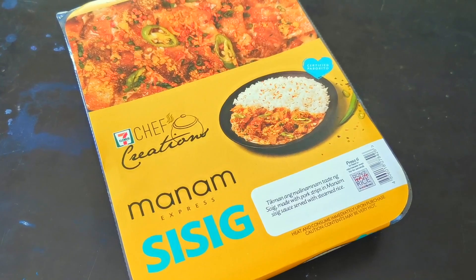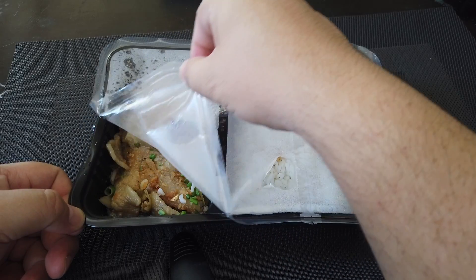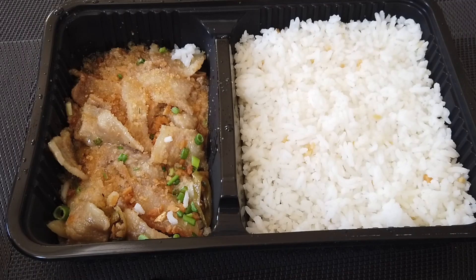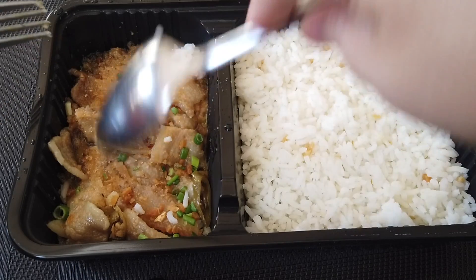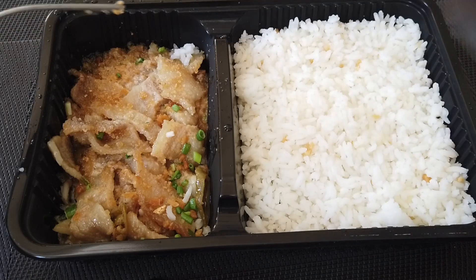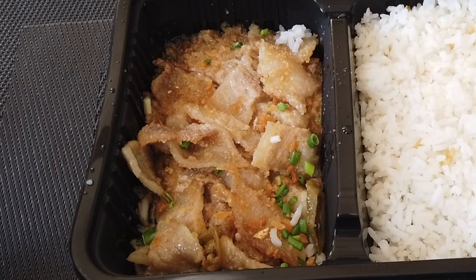I was hoping this was garlic rice — I like sisig with garlic rice, I know, cholesterol and all of that. Looking at the ingredients list, in case you were wondering, there is a little bit of chicken liver in there. I'm a big boy, I'll soldier on. Looking at it, it's very different from the actual Manam Sisig, mainly because the pork isn't in bits. The pork here is more like — dare I say it — bacon strips. I'm not sure what the logic is behind it, whether it's easier for a packaged meal. But I'm pretty sure they studied it and determined this is the better way to serve it.